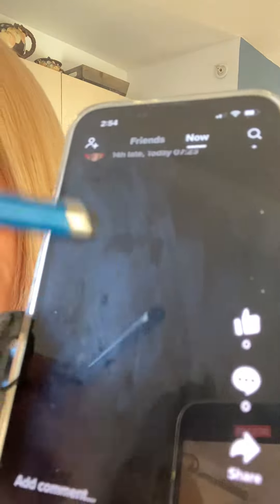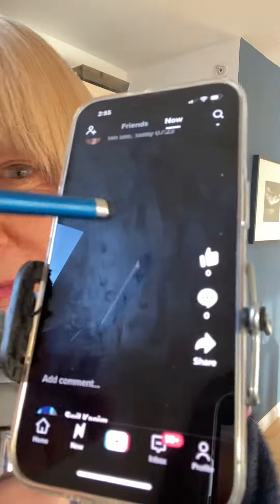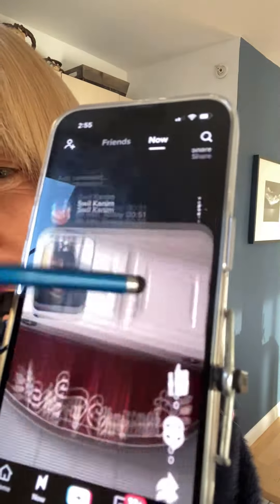Look at this — do you see what happened here? Somebody did exactly what I said. They just covered up their camera and shot a blank screen, so this way they could view all the other ones but they didn't have to post anything.